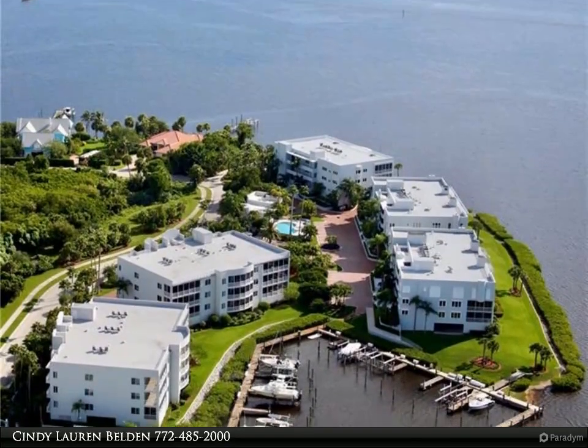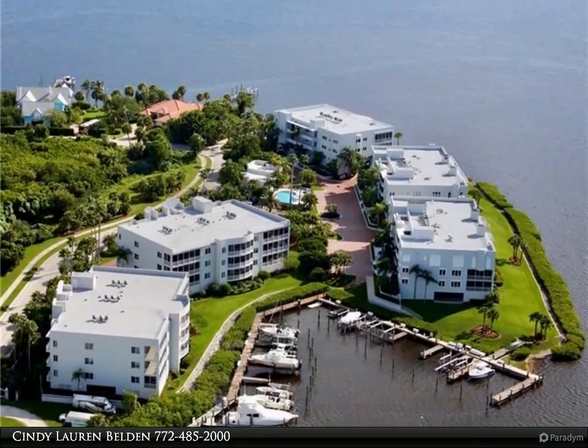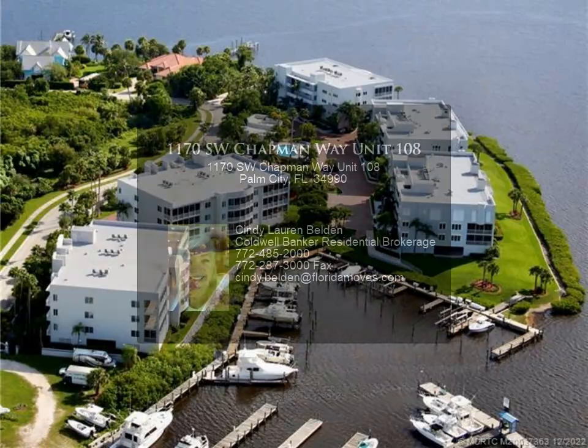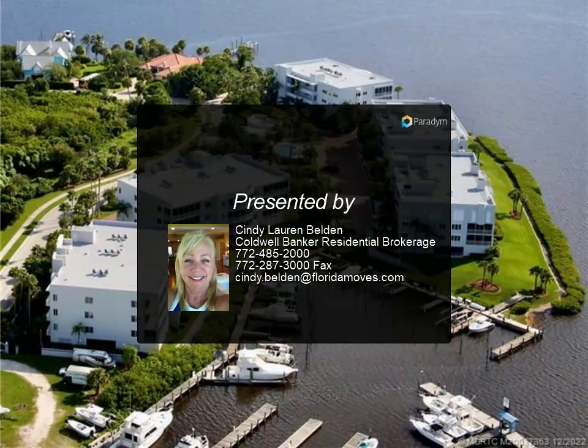Wet bar off the formal dining room that could also serve as a den or second living room. Impact windows with plantation shutters complement the high ceilings. The kitchen has a walk-in pantry, new quartz countertops, and new appliances from 2021. There's also an extra-large laundry and utility room.